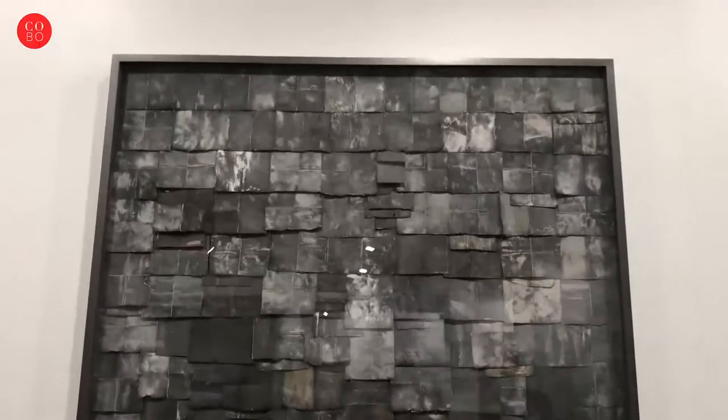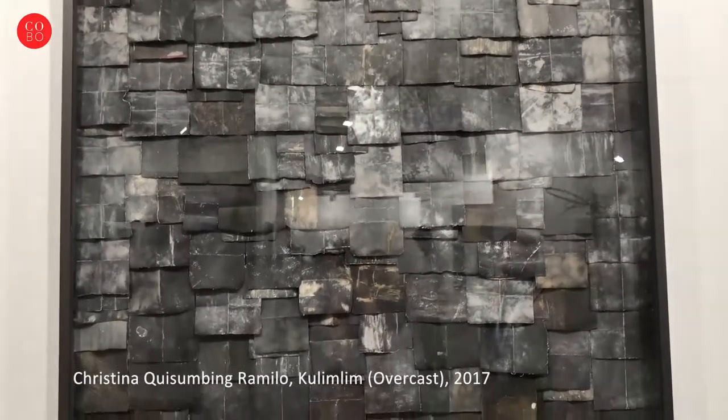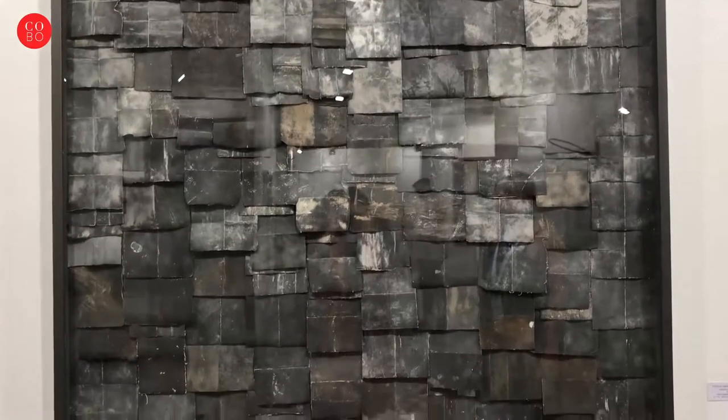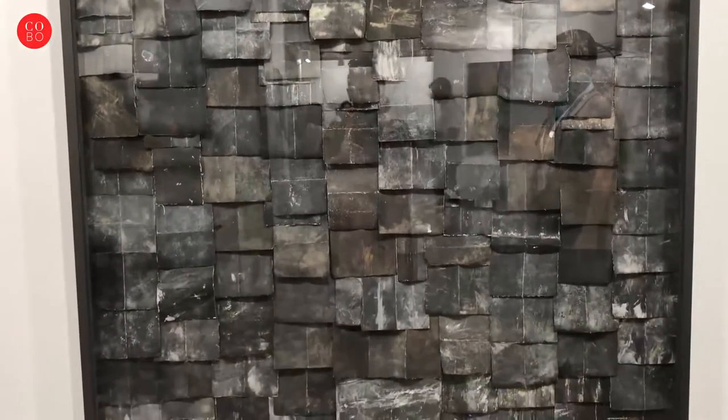Hi, I'm Tina Fernandez from Art Informal Gallery in the Philippines. It's our first time to be at Art Stage Jakarta. We are now featuring our artist Ling Kisumbing, and she uses sandpaper as her medium to create layers of texture on what we call a mixed media piece — but it could be like a painting, except she's painting with sandpaper instead of oil paint or acrylic paint. It's very unique.